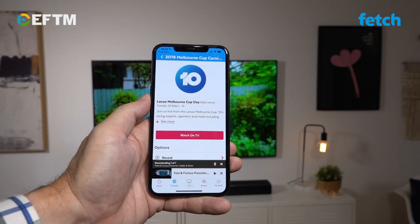Who said free-to-air TV was dead? Fetch gives it all new life, making it easier for you to find, record, catch up and watch the best free-to-air TV in Australia.